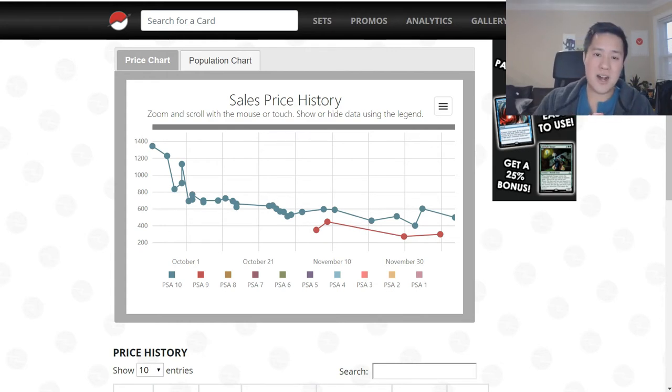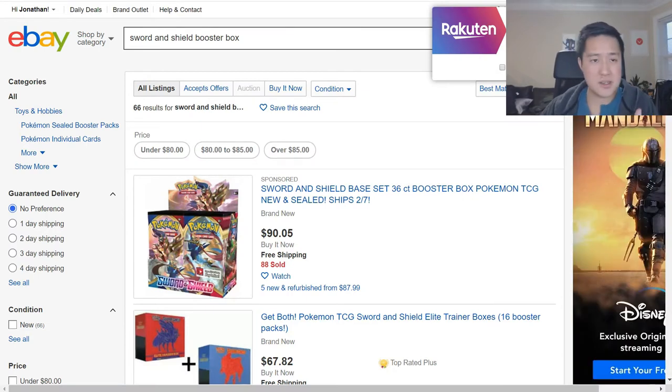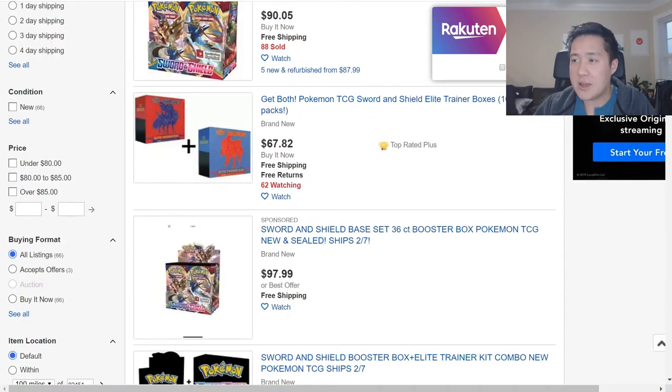Now we're going to move on to Sword and Shield. It's still too early to try to trace some of the individual cards, so we're just going to look at the sealed prices and basically focus on the booster box - obviously that is the best way to get your most packs for your dollar. We're going to take a look at a handful of places - obviously there's going to be more than we go over. A lot of times people ask me where it is that I get mine - it's usually a combination of whatever I can find the cheapest, whether it's eBay or Game Nerds or some other vendor. Those two are my primary sources for booster boxes.